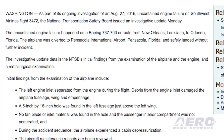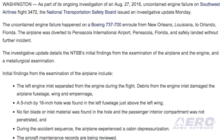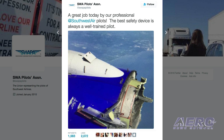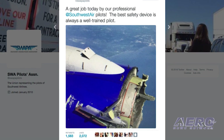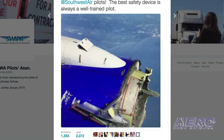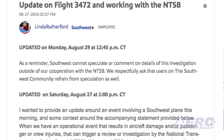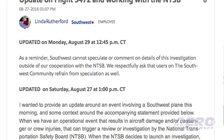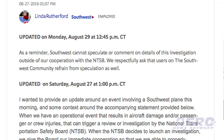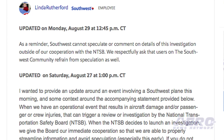No fan blade or inlet material was found in the hole, and the passenger interior compartment was not penetrated. Initial findings from the engine examination include that one fan blade separated from the fan disc; the fracture surface of the missing blade showed curving crack arrest lines consistent with fatigue crack growth. Future work will include 3-D measurements of the contact areas of all the blades, a non-destructive examination of the blade surfaces for cracks, and a review of the engine maintenance records.